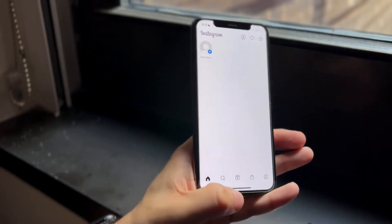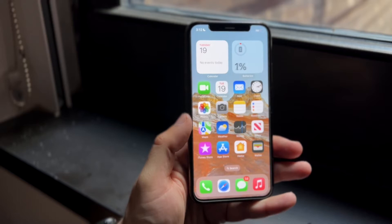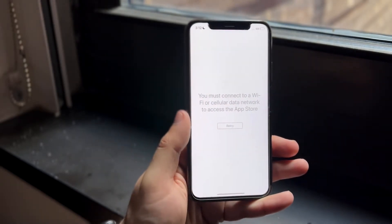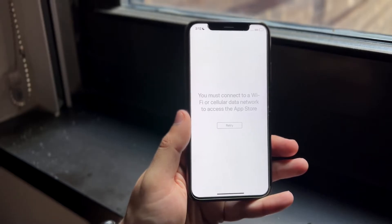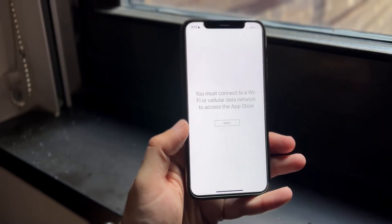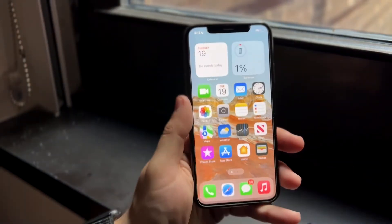The first thing you want to do is make sure you have an up-to-date version of Instagram. If you're on a very outdated version, that is probably the issue. Make your way over to your App Store or Google Play Store and update the Instagram application. 99 times out of 10, that is probably the issue, and updating Instagram will likely fix it.